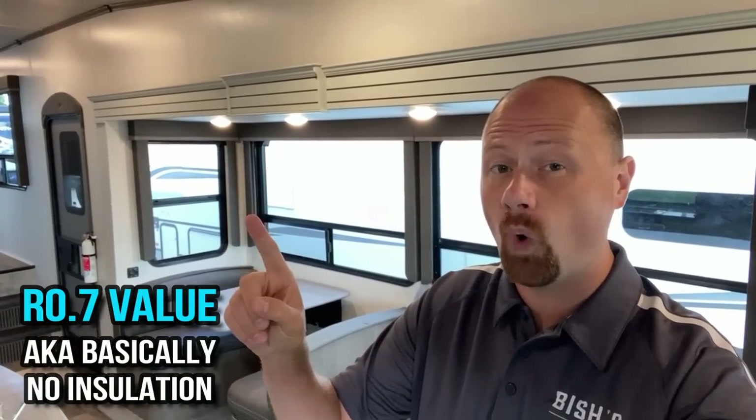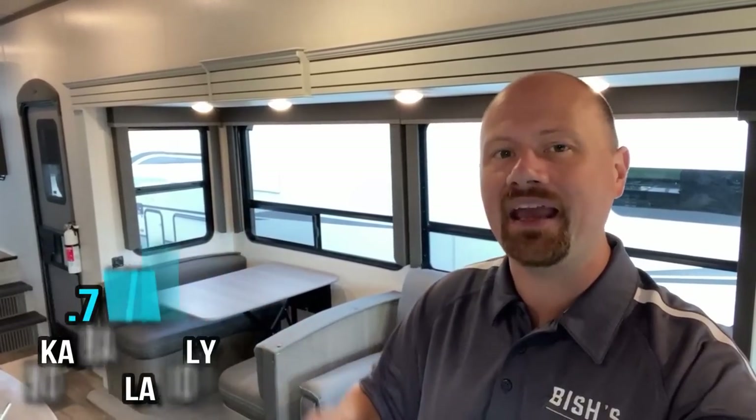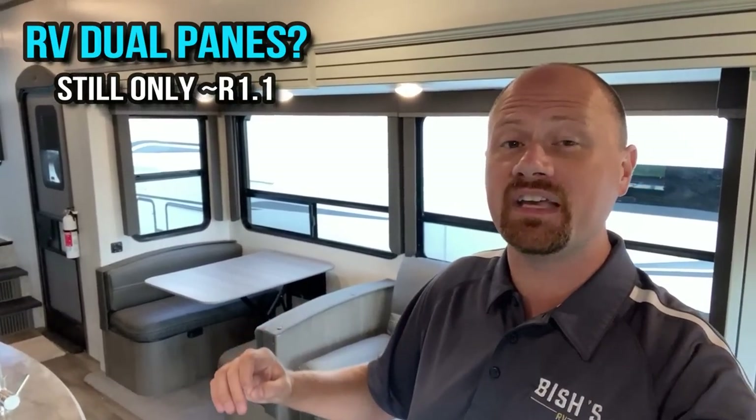Not even an R value of one. And even a dual pane window in RVs, unless it's those Lexan Euro style dual panes, even those things are only like an R1.1 — barely an R value of one.